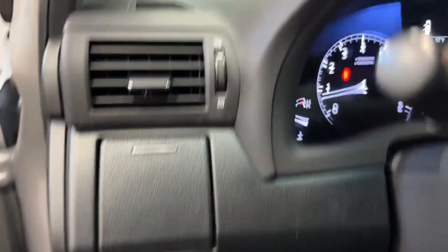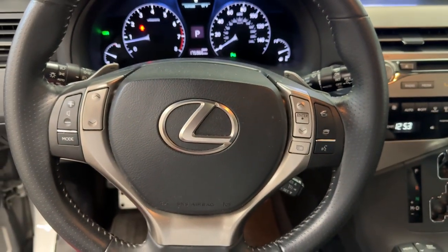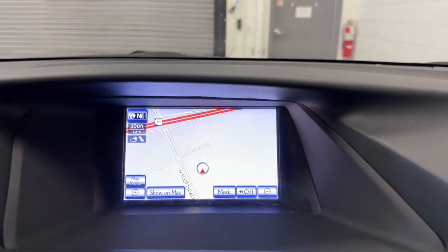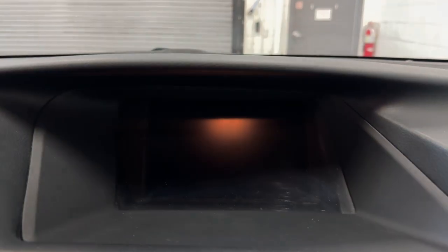The following are some of this vehicle's highlighted options: navigation system, moonroof, keyless entry, fog lamps, power passenger seat, power liftgate, satellite radio, heated mirrors, woodgrain interior trim, and cooled front seat.